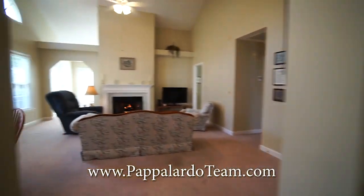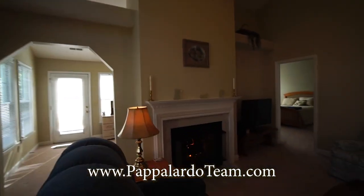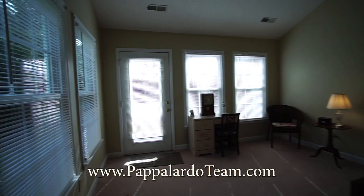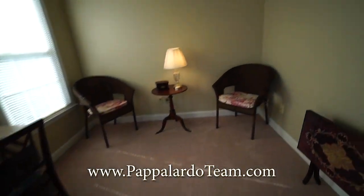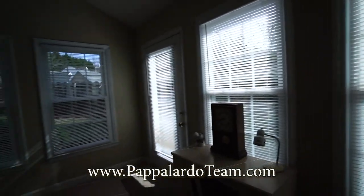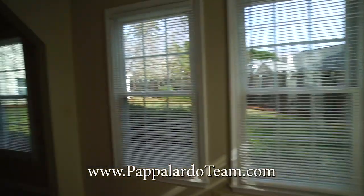We're going to walk back through into the living room. Again, look at these gorgeous high ceilings. And back here we have a sunroom — more good space. It'd be a great space for an office or a place to read a book. Lots of windows, lots of gorgeous natural light, and a door that leads out onto the patio. It's really private back there. We'll take a look at it in a minute.